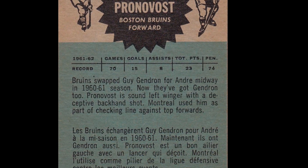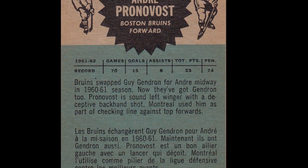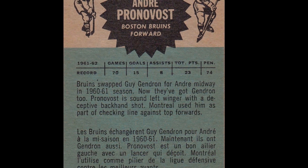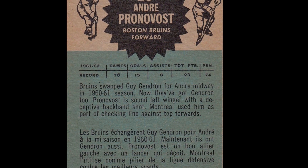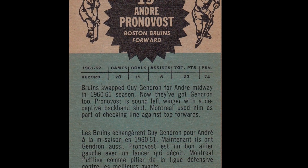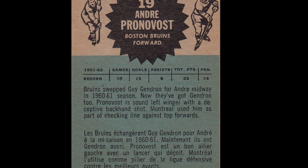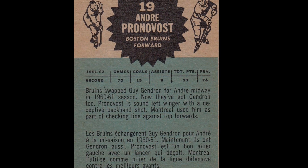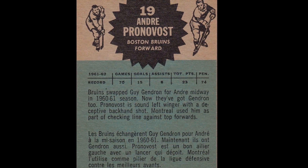André Pronovost played 556 regular season and 70 playoff games in the NHL between 1956-57 and 1967-68 with the Canadiens, Bruins, Red Wings, and Minnesota North Stars. His NHL career was essentially over after the 1963-64 season — he played just three games with Detroit in 1964-65, and appeared in eight regular season and eight playoff games with the North Stars in their expansion 1967-68 season.